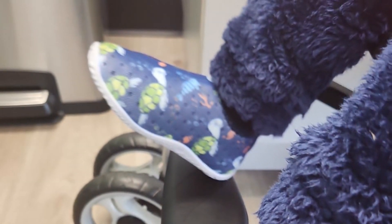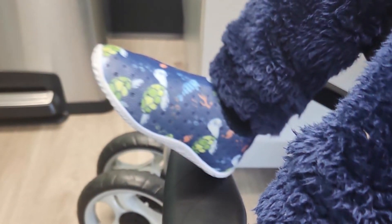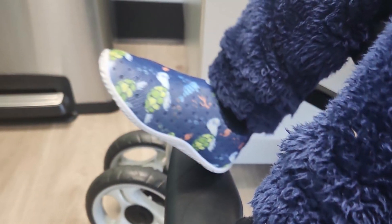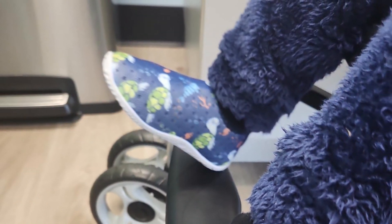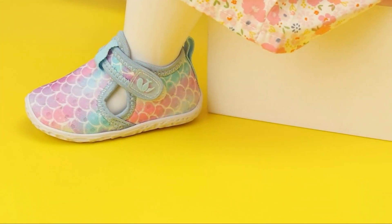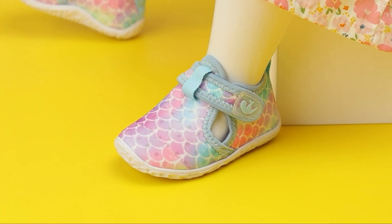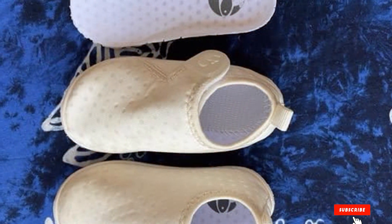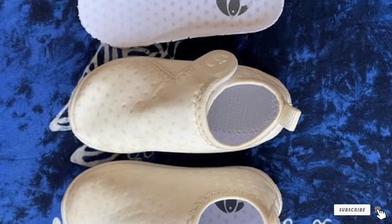The adjustable hook-and-loop closure ensures a secure fit, and the lightweight design makes them easy for your child to move in. These shoes are also foldable and portable, making them convenient for travel. Whether your toddler is splashing in the waves or exploring tide pools, the Feet City water sport shoes will keep their feet comfortable and safe — a versatile choice for any adventure.